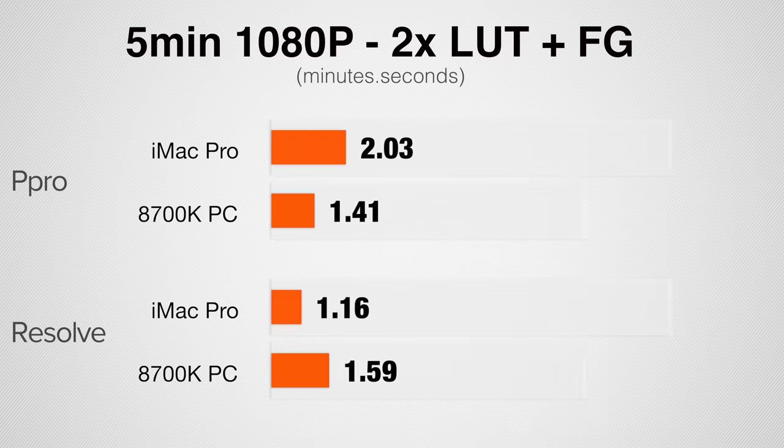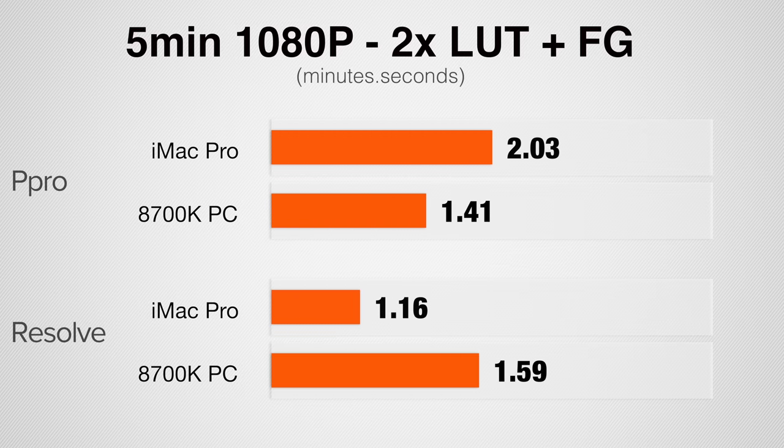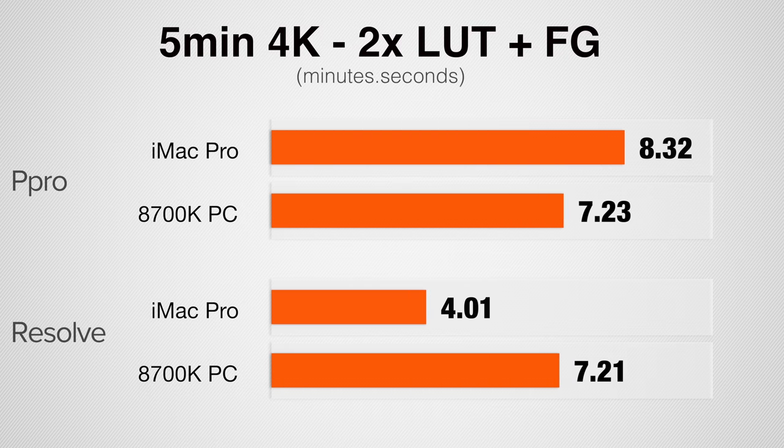Rendering and exporting a 5-minute 1080p project with two LUTs and film grain applied, our PC is 20% faster in Premiere Pro, but in DaVinci Resolve our iMac is almost 60% faster. Testing the same project in 4K, our PC is 15% faster in Premiere Pro, but in DaVinci Resolve the iMac is 85% faster. Since Premiere Pro doesn't really max out the CPU, the PC's higher clock speed wins, whereas DaVinci Resolve makes better use of the 8-core processor for noticeably faster times.